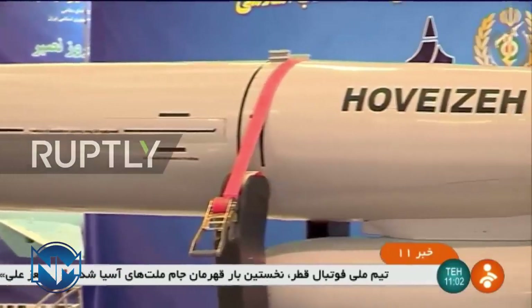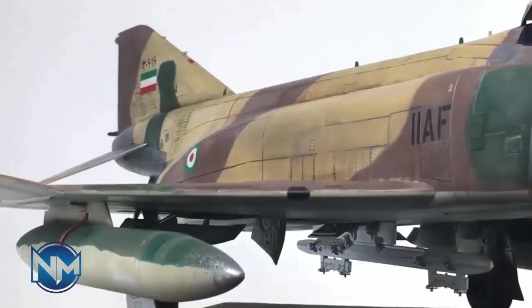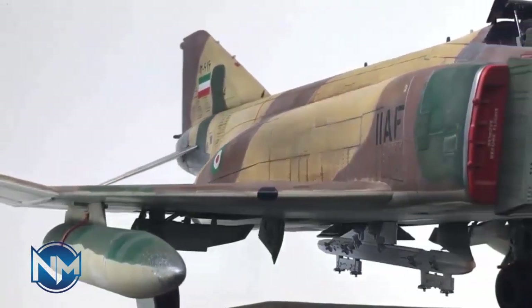In another interview in 2014, General Hijazada, commander of IRGC Aerospace Force, announced that this missile can be installed and used by the IRGC Sukhoi-22.